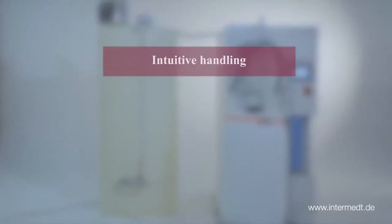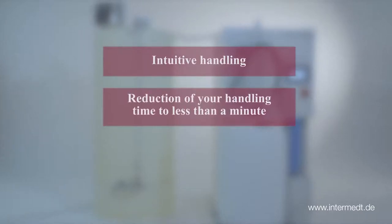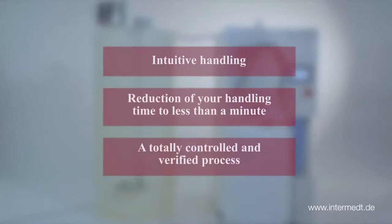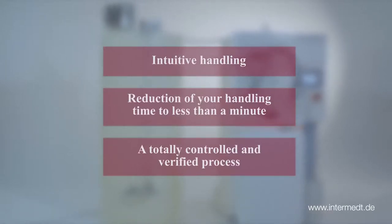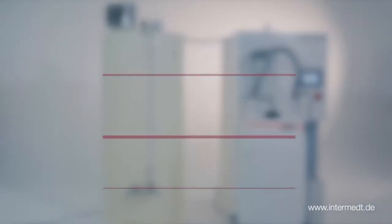Intuitive handling. Reduction of your handling time to less than a minute. A totally controlled and verified process — that's state-of-the-art for concentrate production. And this kind of innovation has been with InterMet from day one.